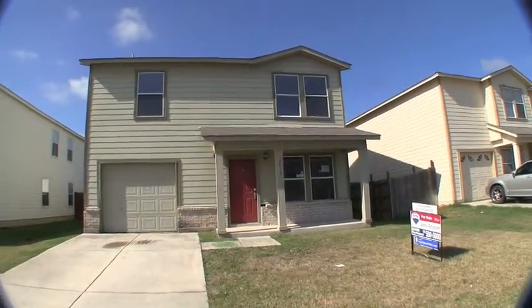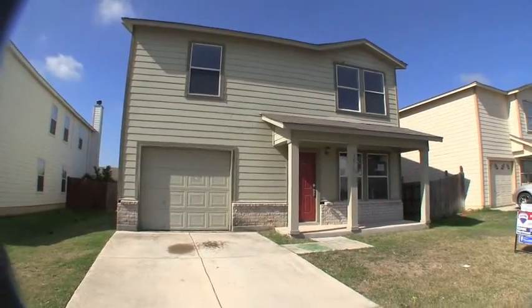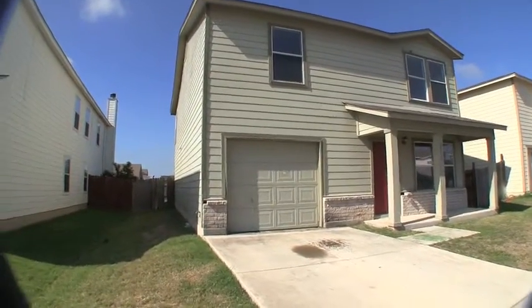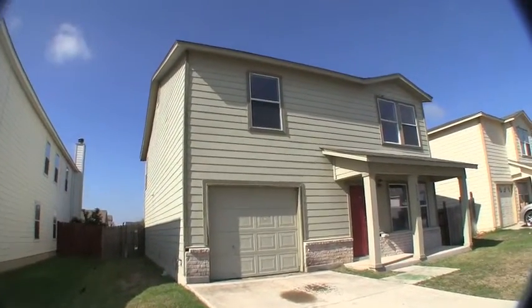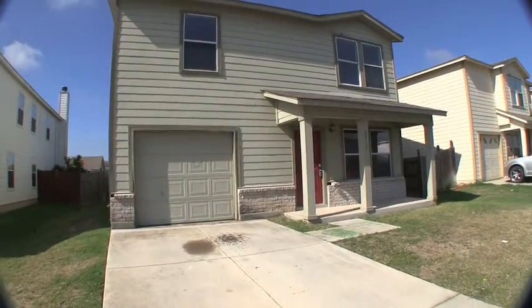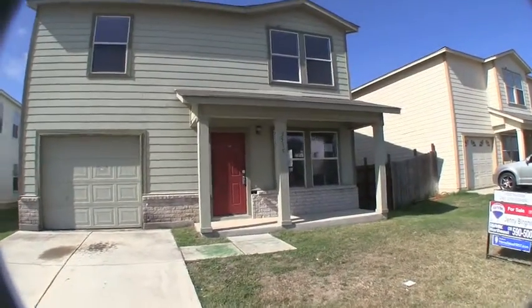We are here at 3515 Sage Meadow, in the Lakeside Subdivision. It's a three bedroom, two and a half bath home. Built in 2005, it's a little over 2,070 square feet, and sits on about a 5,100 square foot lot.